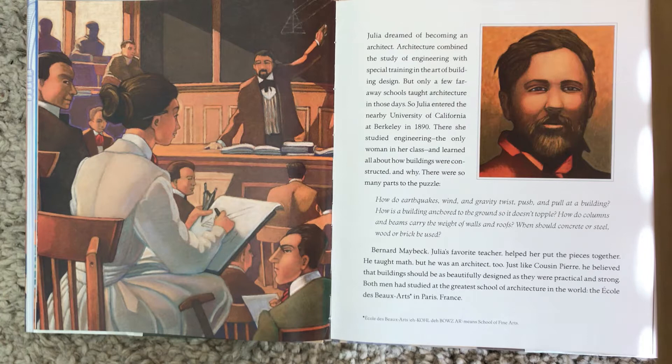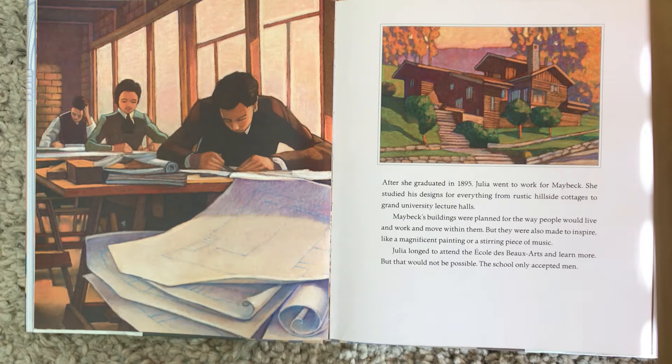He taught math, but he was an architect too. Just like Cousin Pierre, he believed that buildings should be beautifully designed as they were practical and strong. Both men had studied at the greatest school of architecture in the world — the École des Beaux-Arts in Paris, France. After she graduated in 1895, Julia went to work for Maybeck and studied his designs for everything from rustic hillside cottages to grand university lecture halls. Julia longed to attend the École des Beaux-Arts and learn more, but that would not be possible — the school only accepted men.